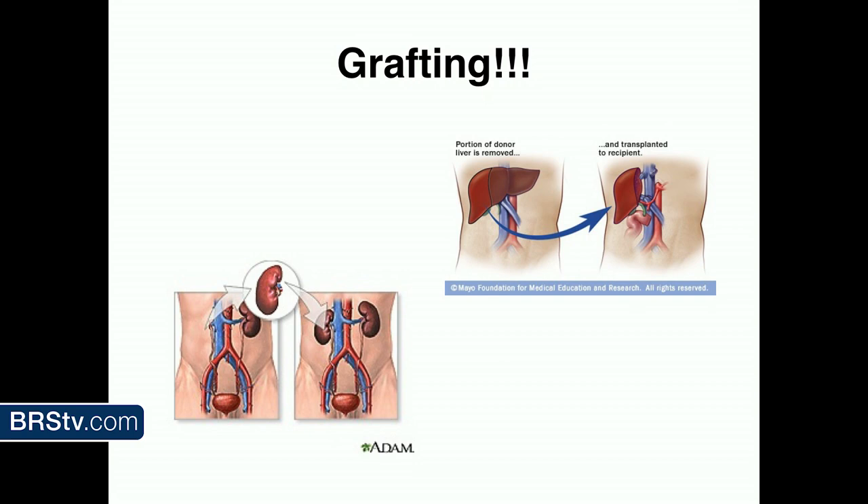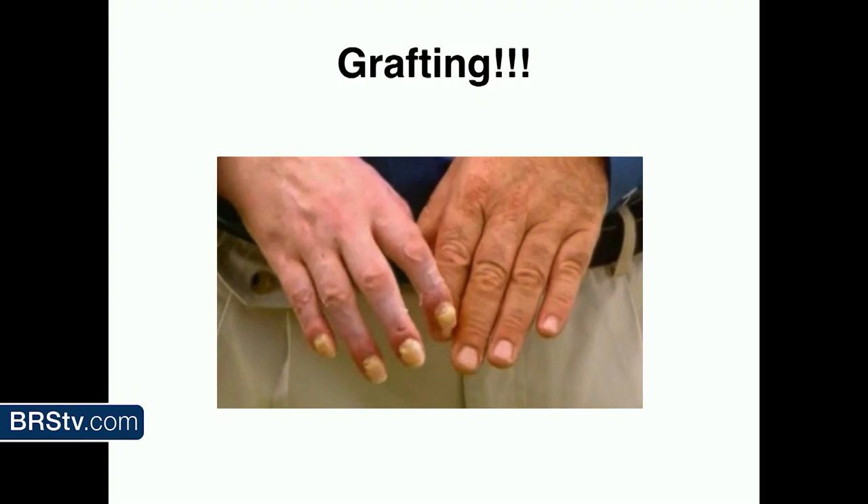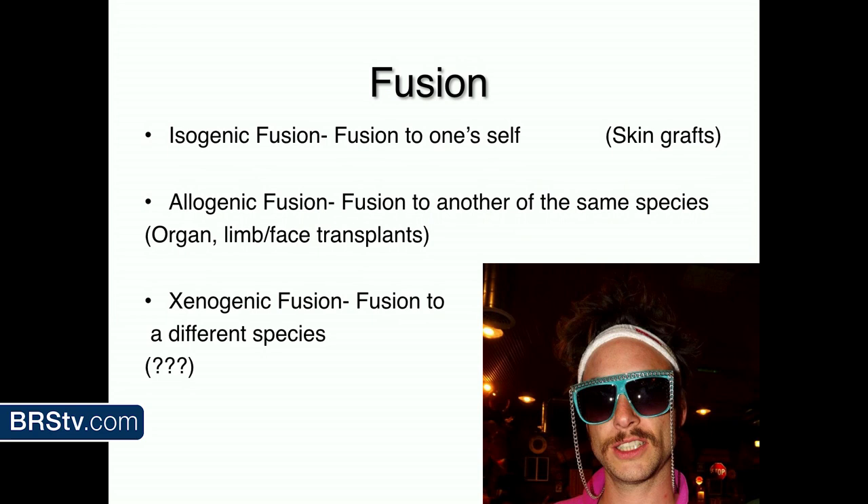We do grafting in people too — that's tissue and organ transplantation. For humans to receive organ donation, you have to match blood type and all that. They test how closely related you are to see if you can accept an organ, and then you still have to take immunosuppressant drugs. It's not always successful because we have a very specific immune system. I'll get into that with the corals and why we're able to do a few things with corals a little bit easier.